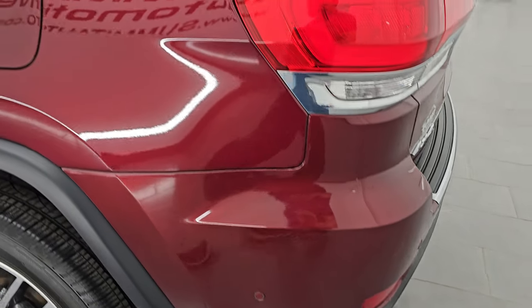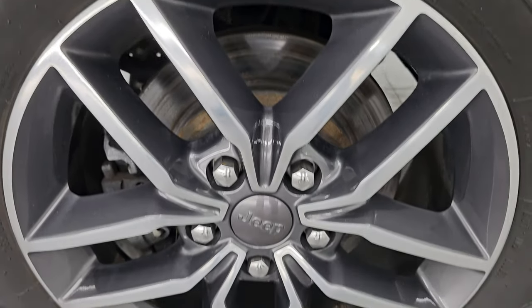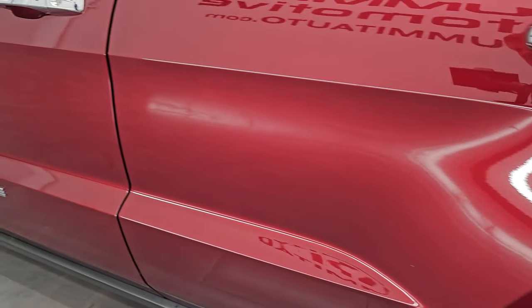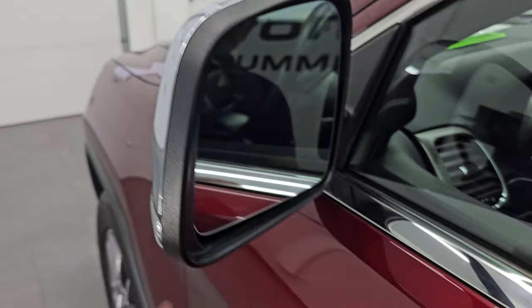Coming around the driver's side, the rear quarter and door are in really nice condition. And for full disclosure, this back wheel has no major scuffs or scrapes on there. Down the rest of this side the doors look good, and it does have the heated power mirrors, blind spot monitoring, and built-in directional signals.